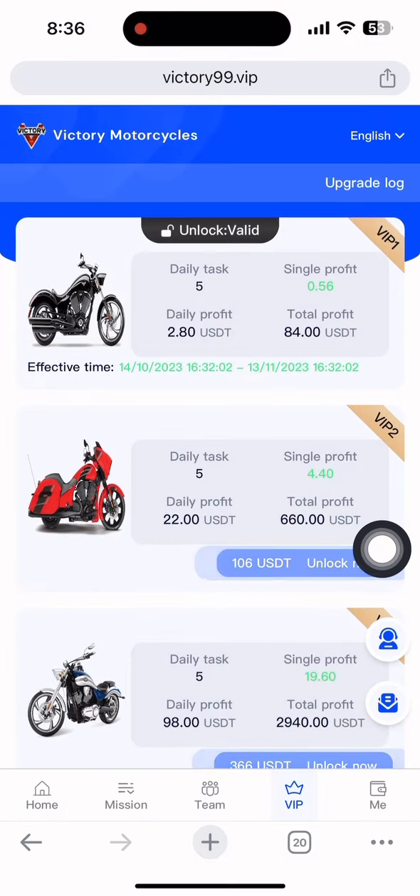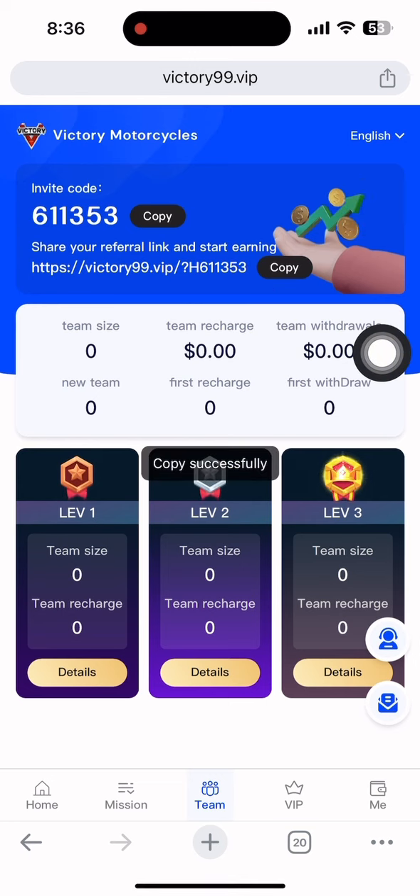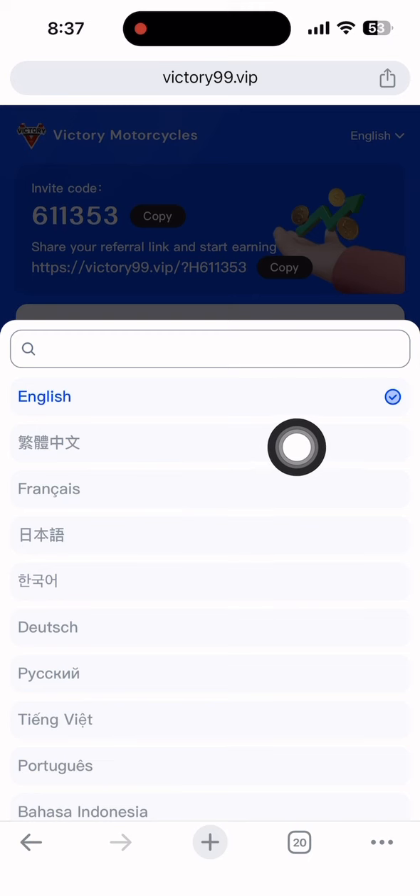Now for the live payment proof: I opened my Binance wallet and refreshed it. After about 25 seconds, the one dollar arrived in my account — this confirms the site is still paying. Investing is your own choice and your own risk; I don't force anyone. If you have any questions, contact the customer care service and they will solve your problem as soon as possible.